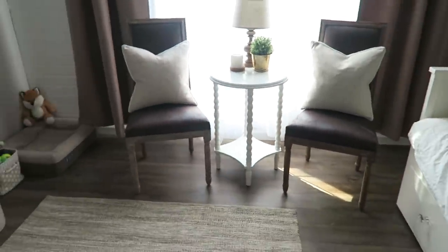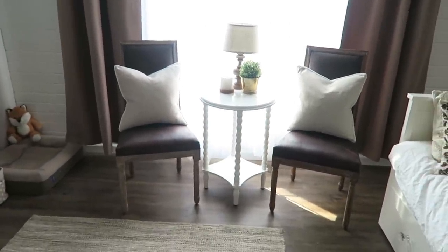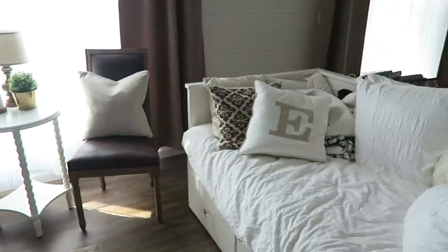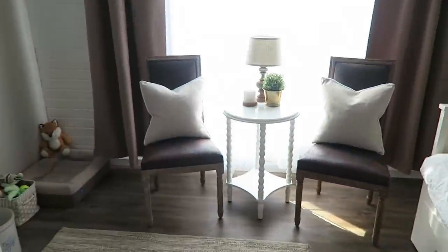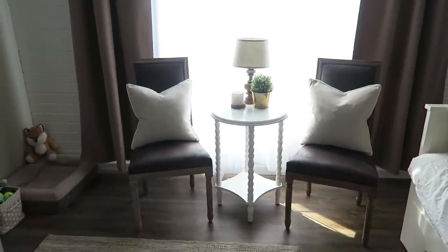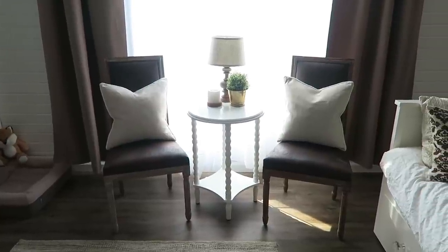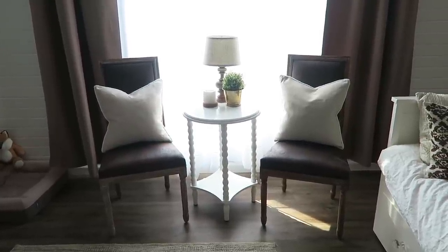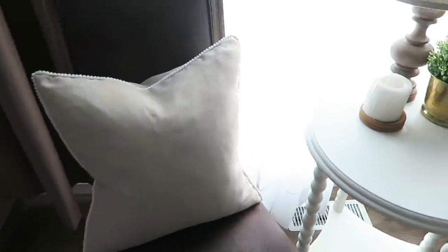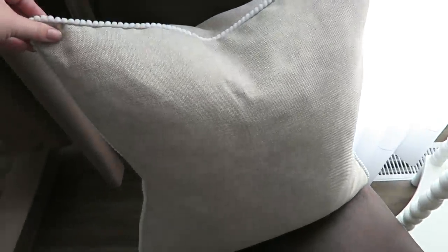It always bothered me coming down the stairs and the two pillows never matched each other. So I really like that — the old pillows are over there right now, I don't know what I'm gonna do with them but they're just gonna live on the sofa for now. But I love this. I wanted something light because the chairs are so dark and the draperies behind it are kind of a mid-tone. I just thought these would look really cool. What do you guys think? I hope you guys like them — they're kind of fun.